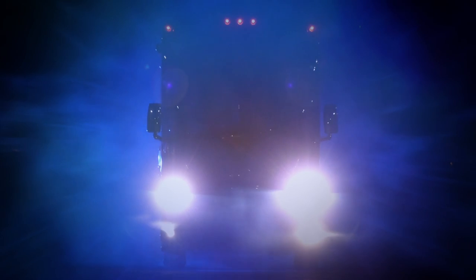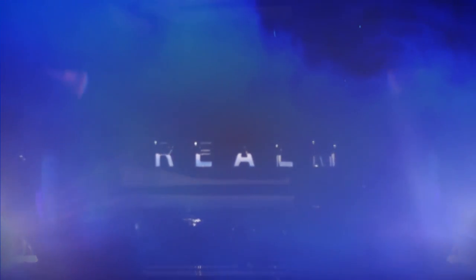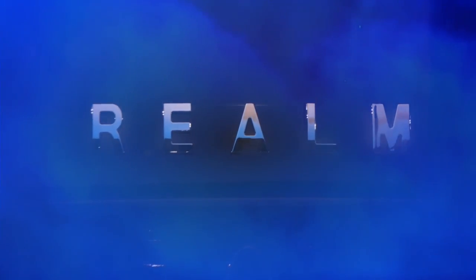A Realm, by definition, is a Royal Kingdom — a domain within which anything may occur, prevail, or dominate. The Realm of Dreams is here.